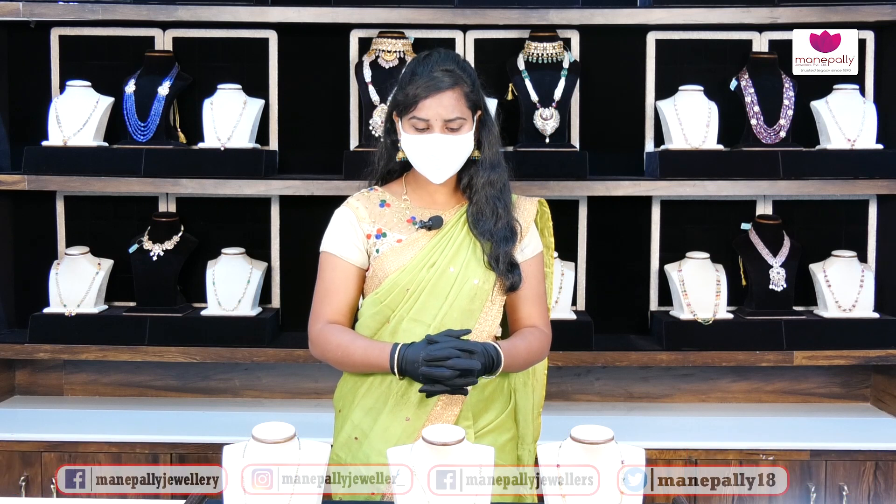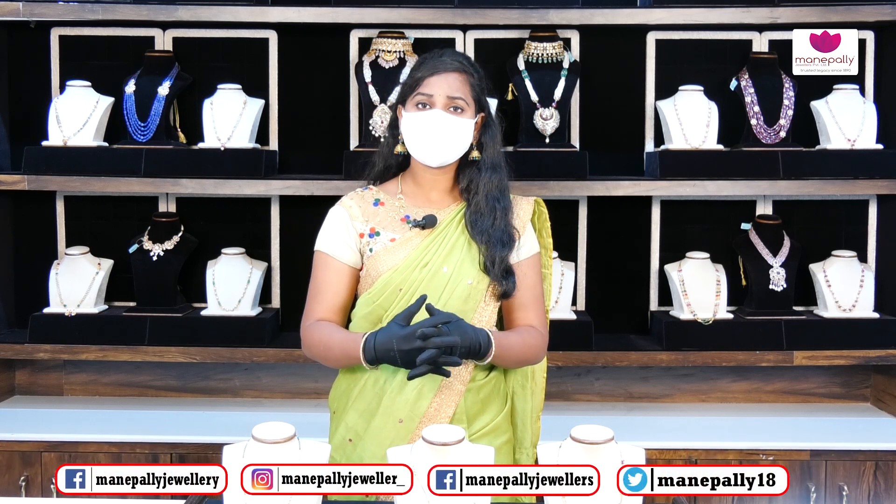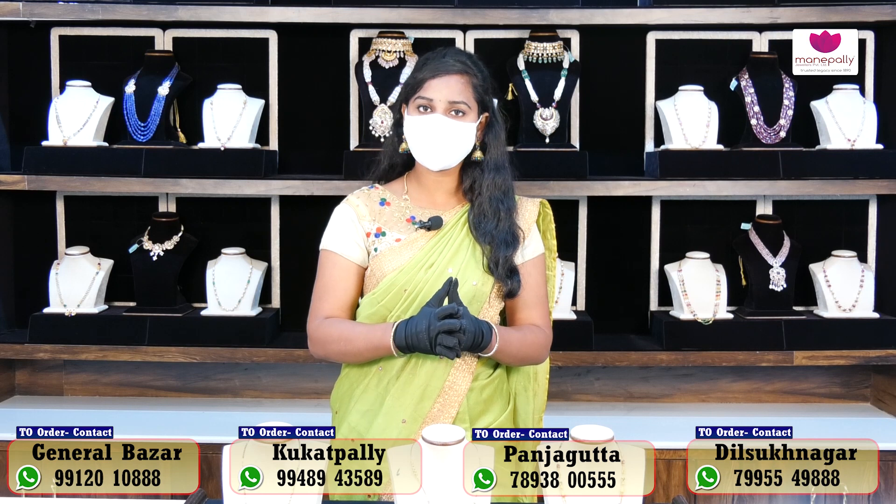Hi, hello! Welcome to Manipali Jewelers. Manipali Jewelers has four branches: General Bazaar, Panjagutta, Gukatpalli, and Dishik Nagar. There are so many collections available, like wedding wear, party wear, office wear, and regular wear items. You can also visit Manipali Jewelers.